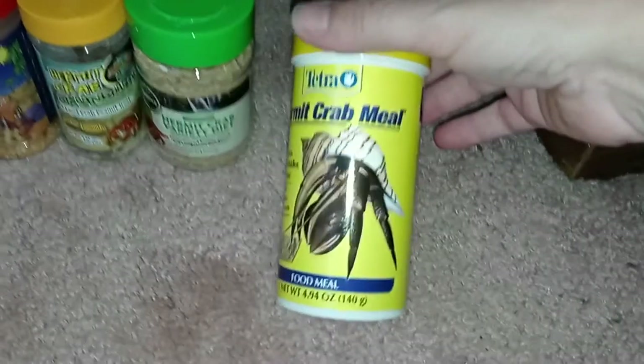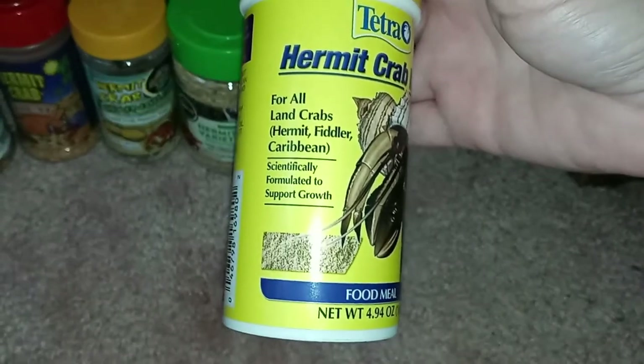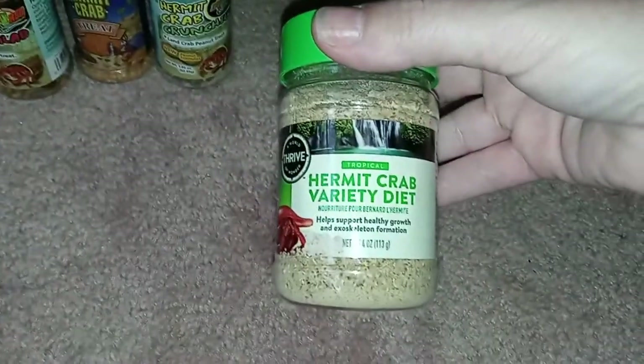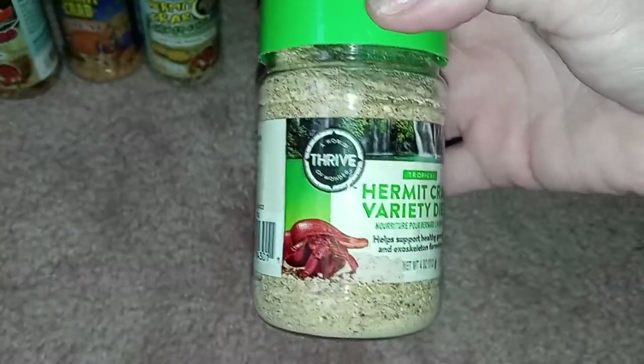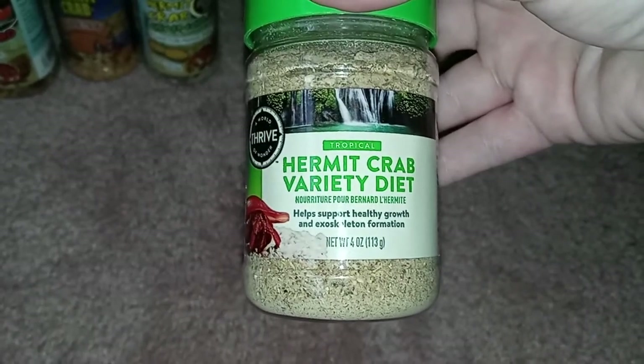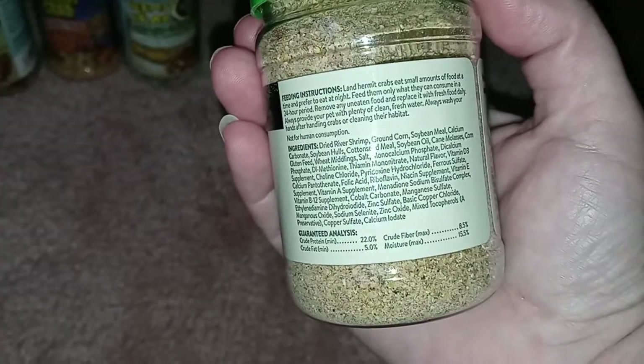This is hermit crab meal for all land crabs by Tetra — which I always thought was a fish company. This is a newer thing she got: it's hermit crab variety diet by Thrive, to support healthy growth and exoskeleton formation. It has dried river shrimp and ground corn. Like I said, this is new — she just got this.